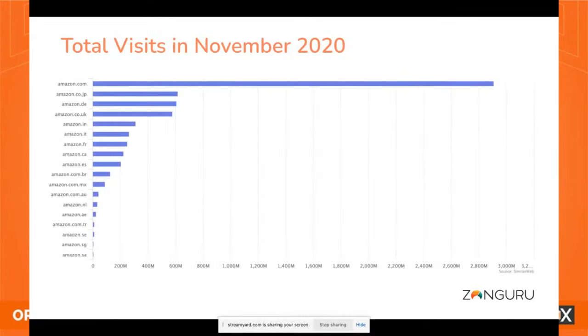This is total visits data from November 2020, the latest from Marketplace Pulse. Amazon.com got over 3 billion visits in that month. Then look at Japan, Germany, UK — those are all viable marketplaces around 600 million visits. India has 350 million, and Amazon Australia still gets about a million visits a month. From the pandemic and changes in e-commerce, these are becoming substantial markets where you can absolutely make a great business.